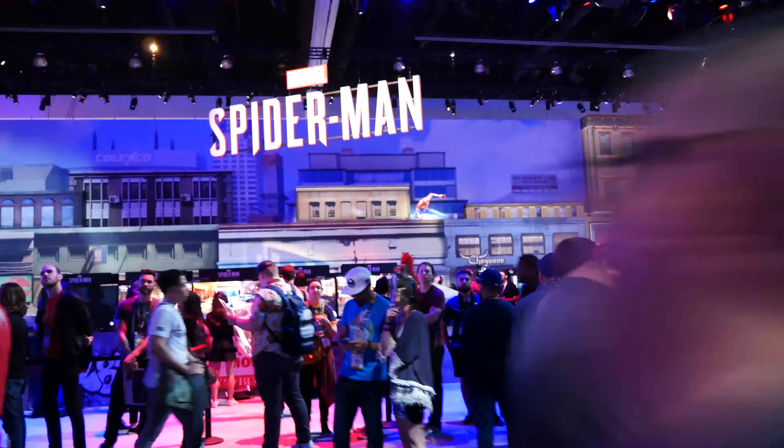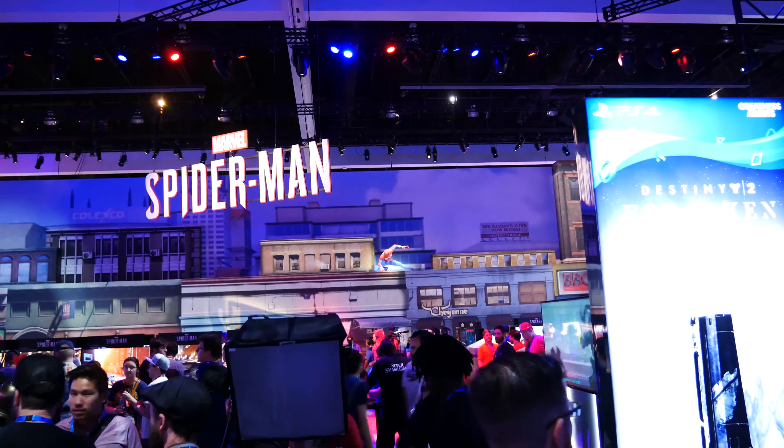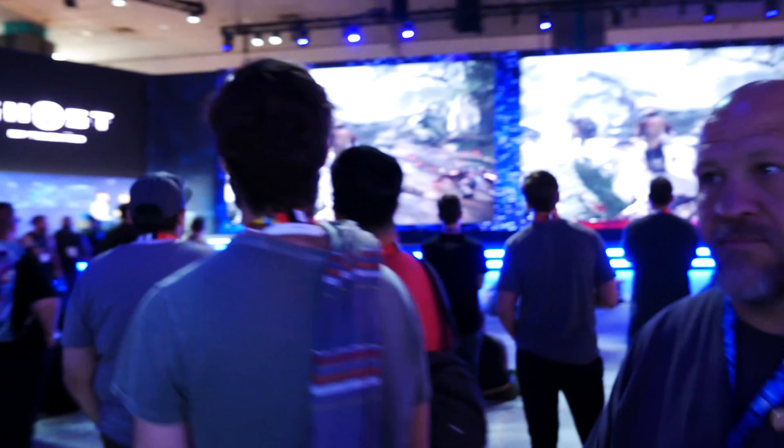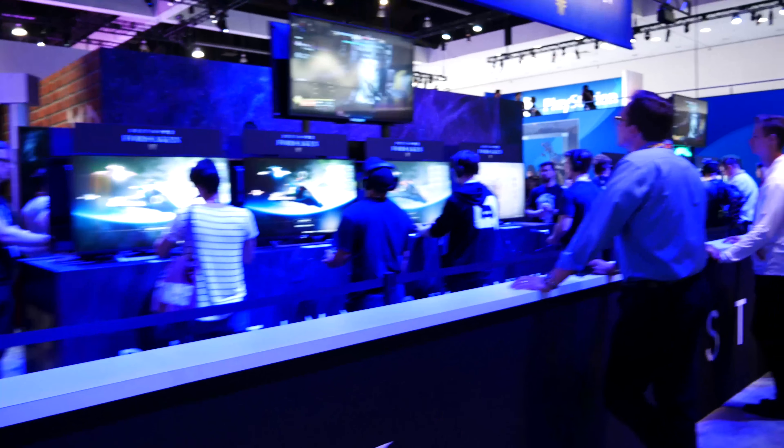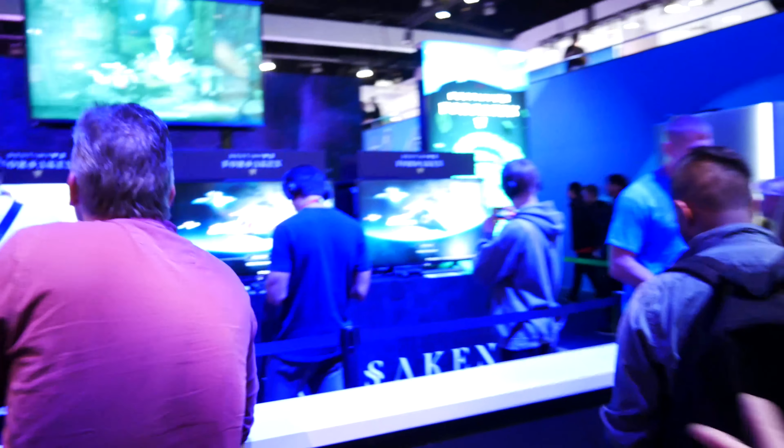Sony has a giant demo stage where they're having guests from various developers come show off their games for the masses. We've got New York City — Spider-Man is one of the playable titles, with Spider-Man up on the building in a great pose. Destiny 2 Forsaken — I went hands-on with the Forsaken expansion with Bungie and played the new Gambit mode. It's PvPvE and it's probably the most fun I've had with competitive Destiny since the beginning. It's an absolutely brilliant mode and I'm genuinely looking forward to Destiny again.